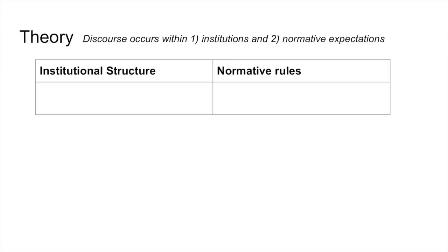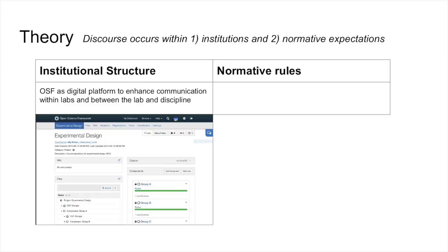We're going to do one intervention for each of these two things. Our institutional intervention is to expose labs to the Open Science Framework. The OSF is an online cloud-based platform meant to help improve communication among members within a lab. That might help enhance ethics at that level, but there are also things about the OSF that are really well tailored to our two topics of data management and authorship.